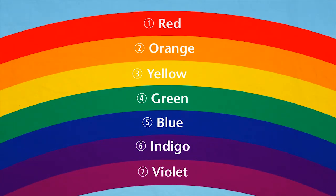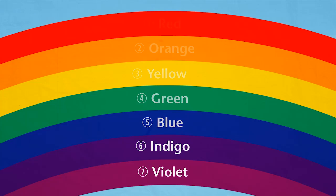They always appear in the same order in the rainbow. Sometimes it's hard to see indigo and violet as separate colours because they merge into purple. Can you think of a way of remembering the order of the colours?